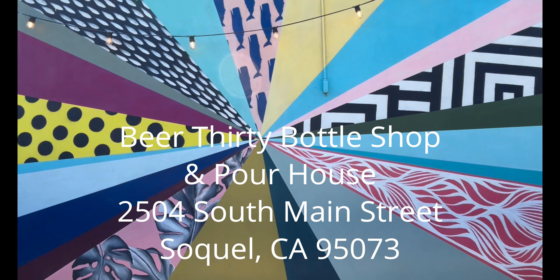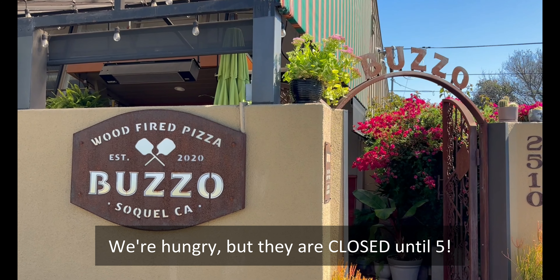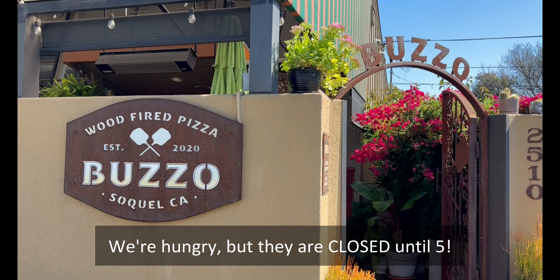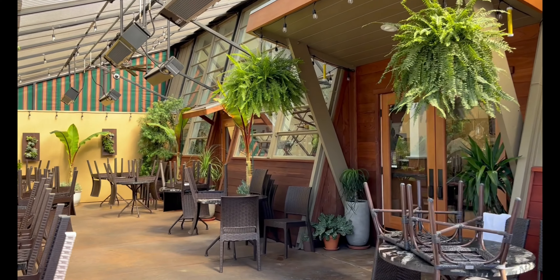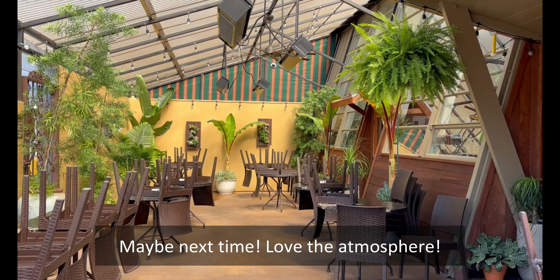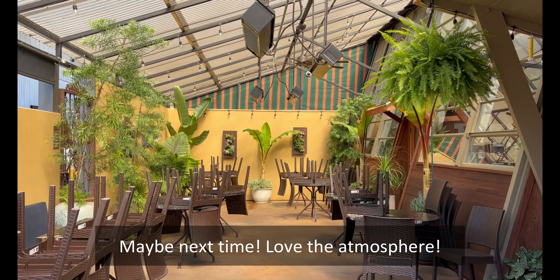After a beer, I was craving pizza. As luck would have it, this restaurant was in the same parking lot. Also, as luck would have it, it didn't open until 5pm, which was two hours later. Maybe next time.